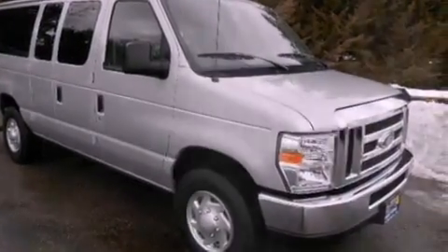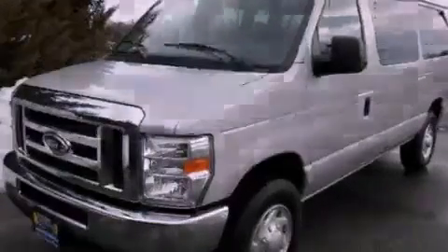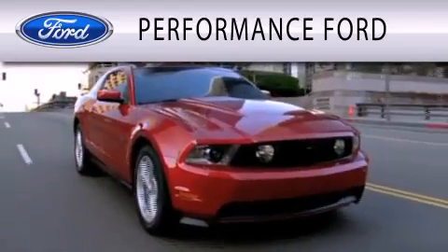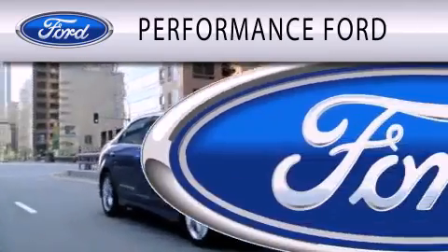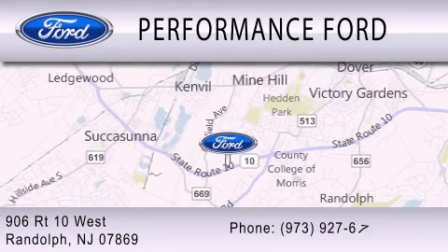Contact us today to schedule your opportunity to see this automobile in person. Performance Ford is dedicated to doing everything possible to ensure that the experience you have selecting your vehicle is as pleasant as possible. We're located at 906 Route 10 West in Randolph.